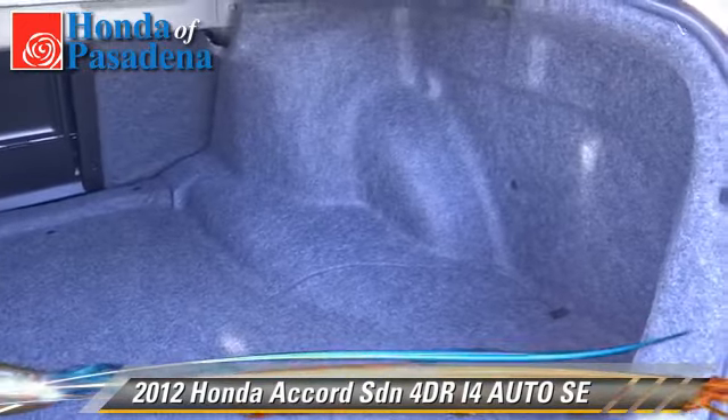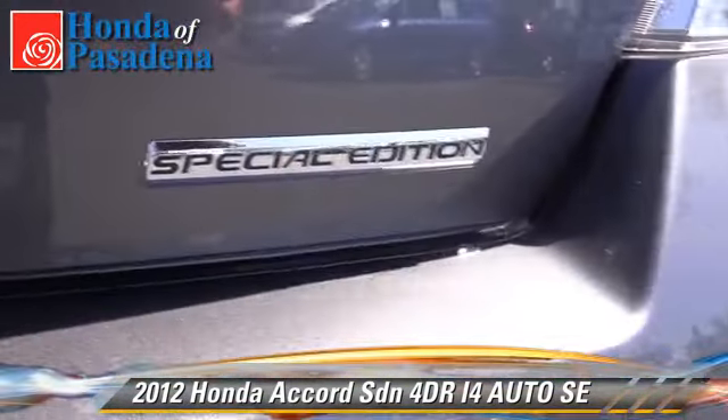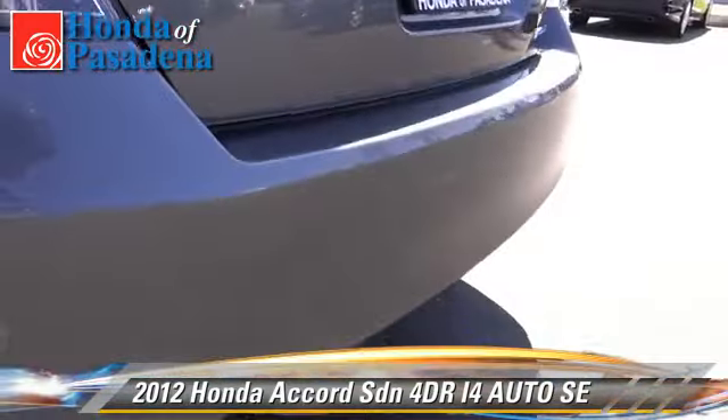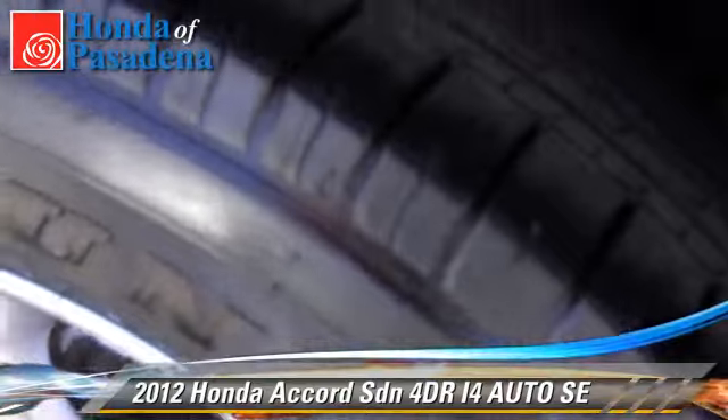Safety features include traction control, stability control, and four-wheel ABS. Comfort and convenience features include power windows, leather seats, and heated seats. Give us a call to schedule your test drive today.